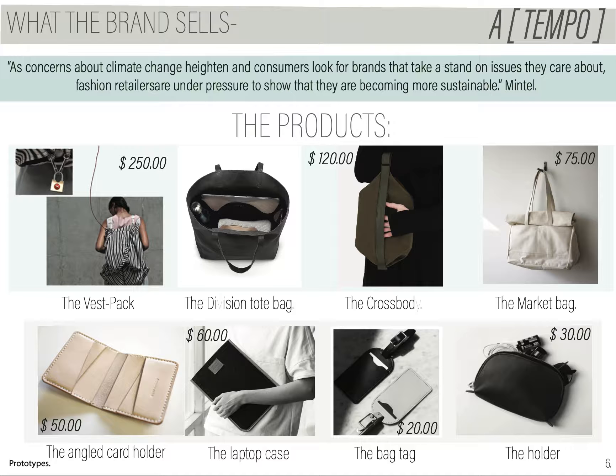But what does A Tempo sell? We have four main products that are bags: the best backpack, the division tote, the crossbody, and a market bag that will come and go depending on the campaigns. We also have small accessories. Our price range will go from $250 to $75 for our bags and from $60 to $20 on our small accessories.